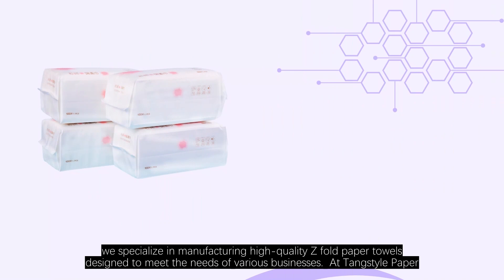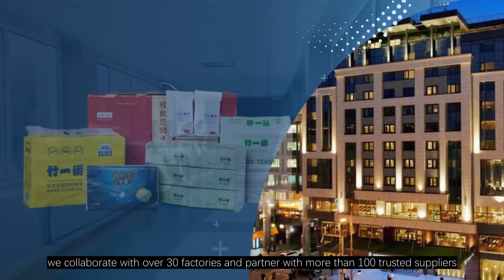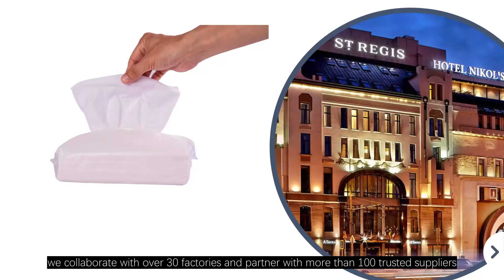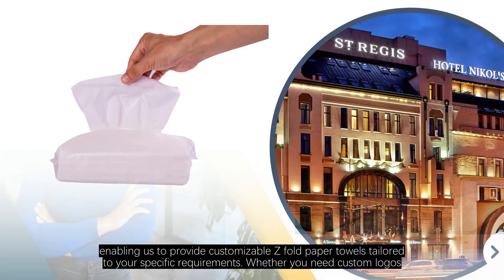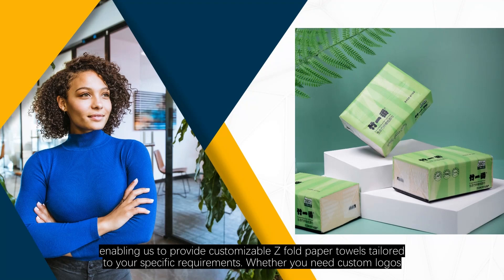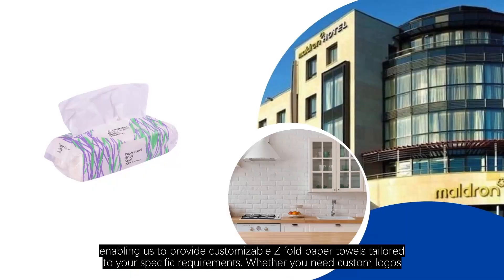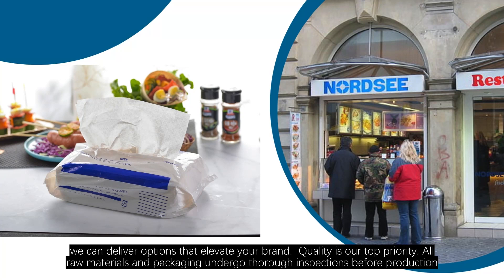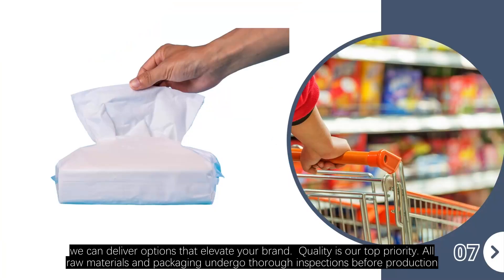At Tankstyle Paper, we collaborate with over 30 factories and partner with more than 100 trusted suppliers, enabling us to provide customizable Z-fold paper towels tailored to your specific requirements. Whether you need custom logos, unique packaging, or specific sizes, we can deliver options that elevate your brand.